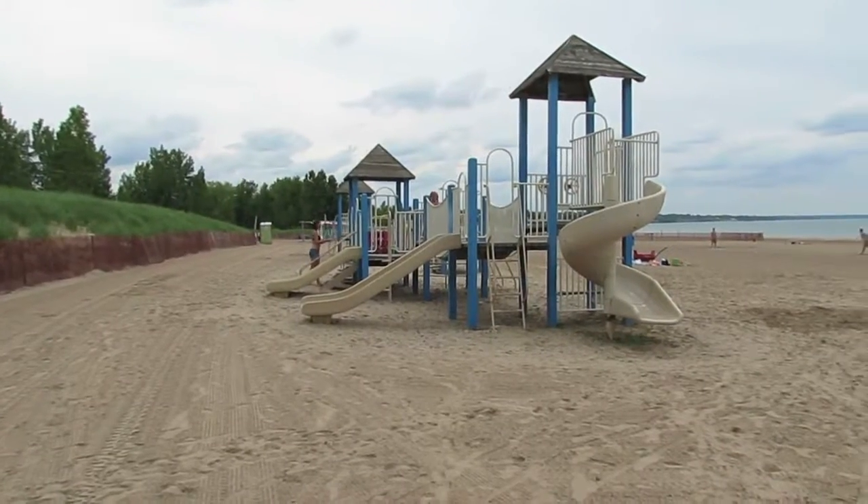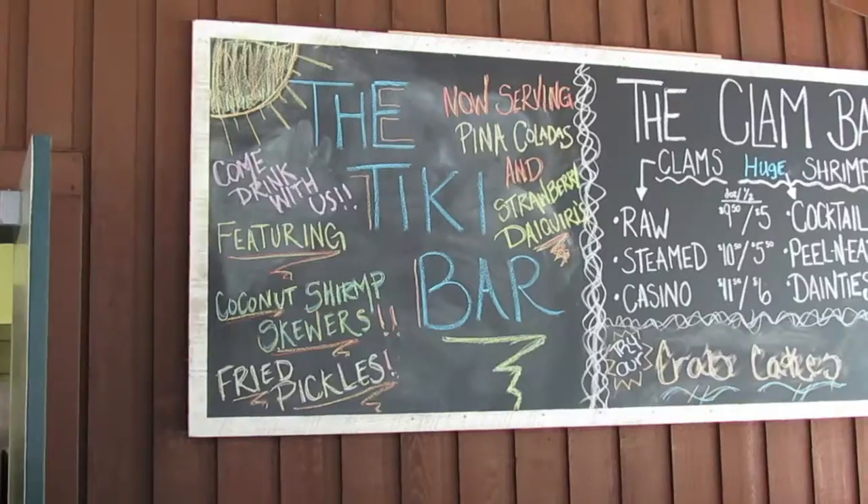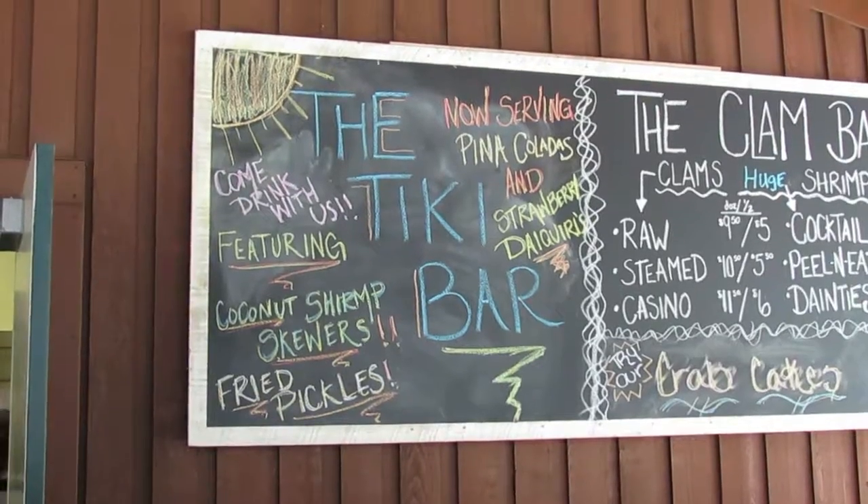In the past year, Woodlawn Beach has offered even more family fun attractions. This includes blow-up slides and a new tiki bar that has great snacks for the family.